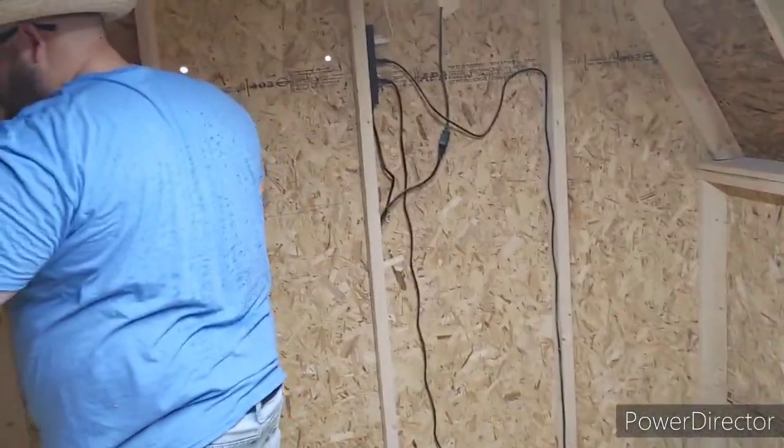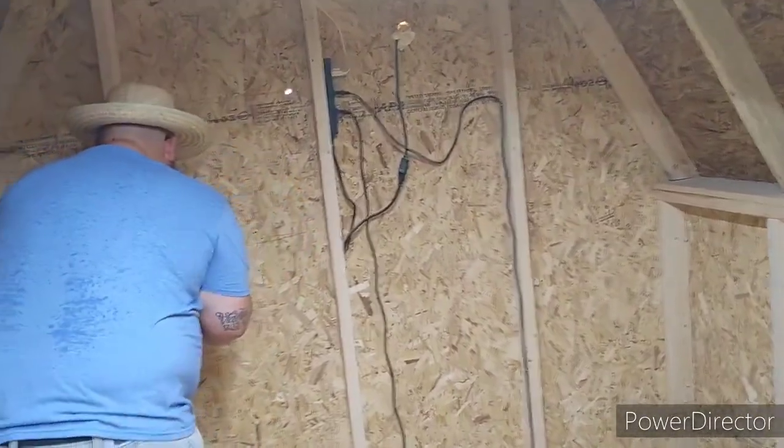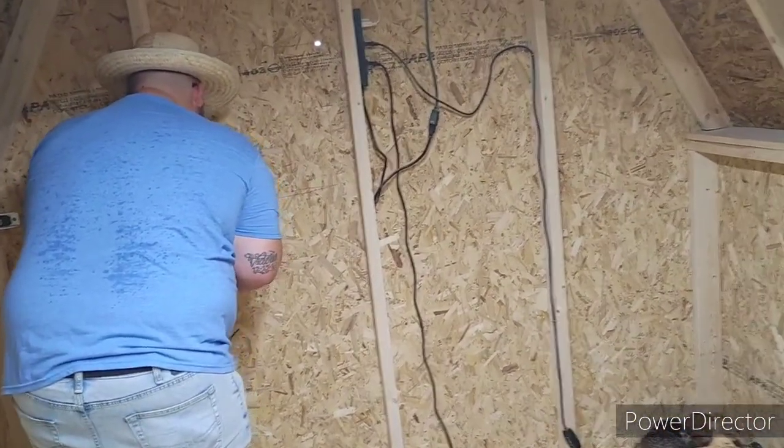Let's follow along on this window. We're going to cut this out. We are actually going to hinge it and wire it and do a window that way, instead of putting in a standard window like what we did in the greenhouse.